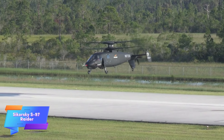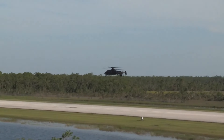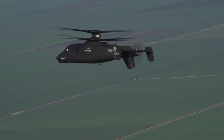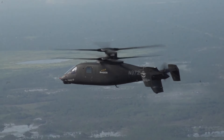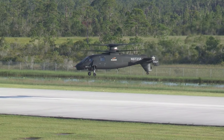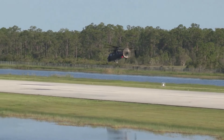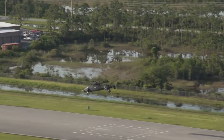The Sikorsky S97 Raider is a cutting-edge tactical helicopter designed to excel in high-speed, high-precision missions across challenging terrains and demanding environments. Leveraging its coaxial rotor system and advanced aerodynamics, the S97 achieves speeds up to 250 knots, significantly outpacing traditional helicopters and ensuring rapid response in critical situations. This helicopter's compact design and agility make it ideal for a range of military operations, from reconnaissance and attack missions to special operations support and troop transport in restricted or rugged areas.